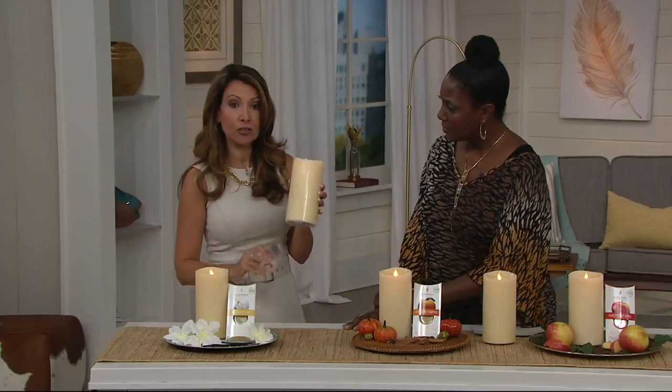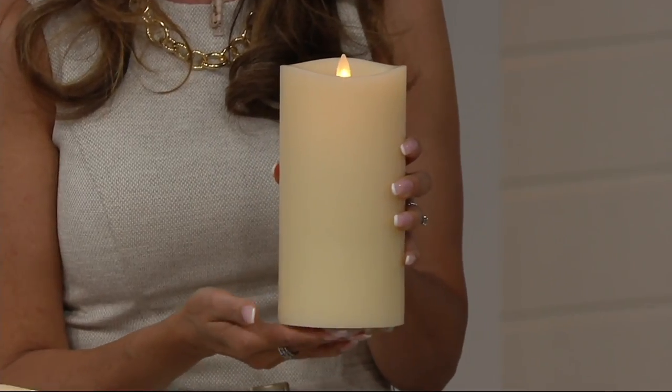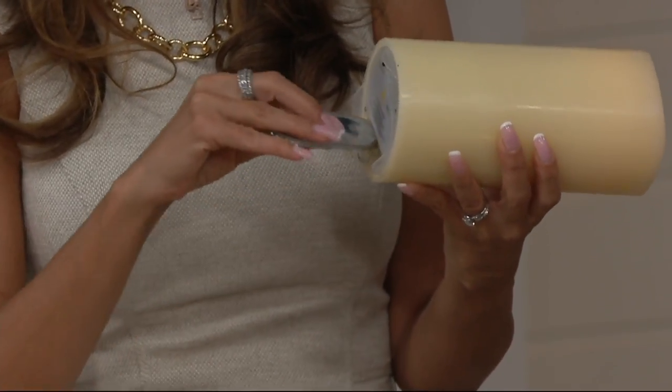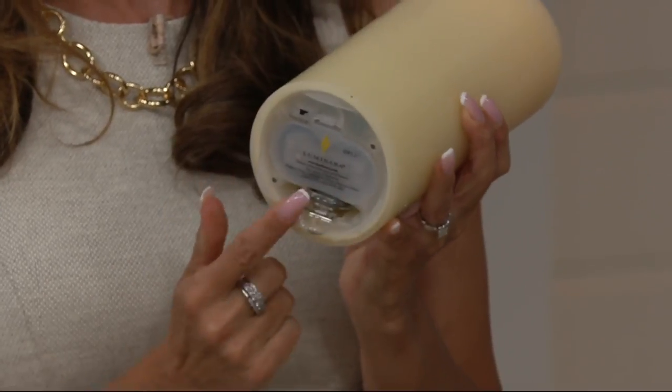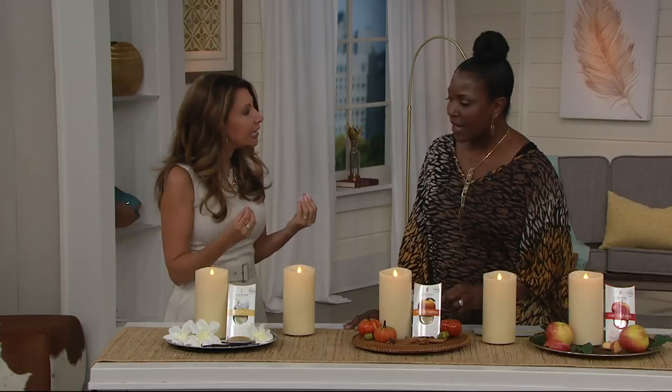You can use this without a fragrance pod if you just want the look of the candle. But as soon as you insert the cartridge, it will immediately start that 200 hours. Every five hours it will turn off — you won't notice, because the fragrance lingers. They're all essential oils — just fresh and clean.